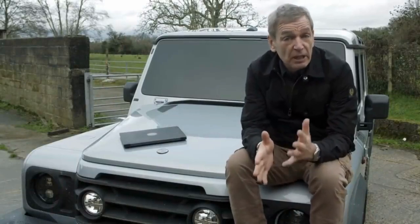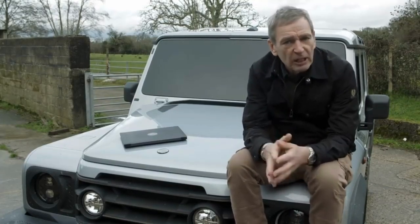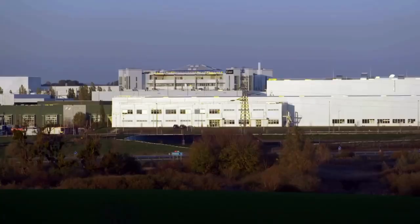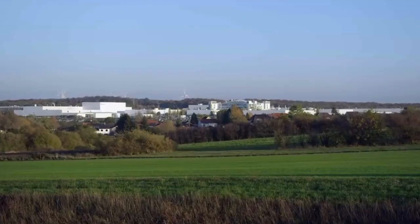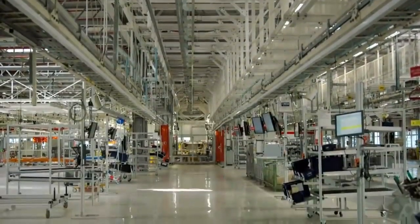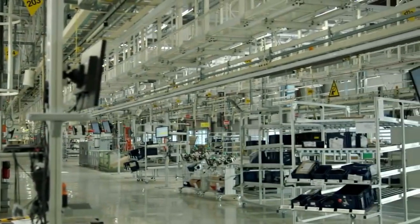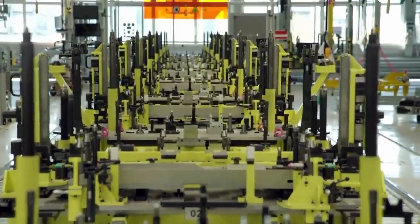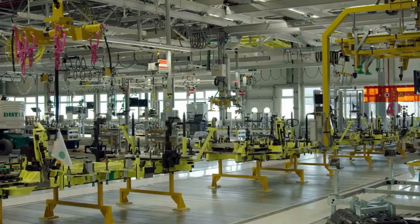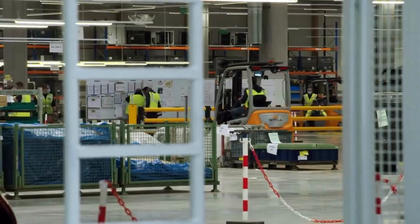INEOS Automotive has bought a manufacturing site in Hambach and it will be the home of the Grenadier. It's a massive facility — one of the most advanced vehicle assembly plants anywhere in the world — thanks to the 500 million euros invested in it by Mercedes-Benz. Packed with state-of-the-art technology, it comes with a highly skilled team all trained to Mercedes' exacting standards.